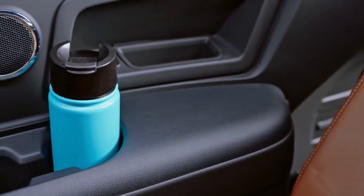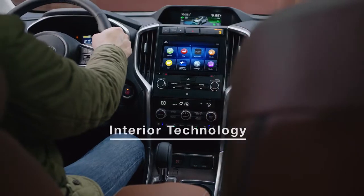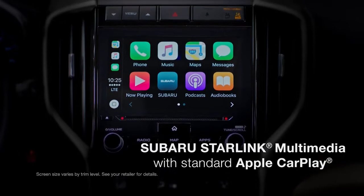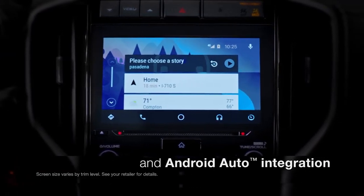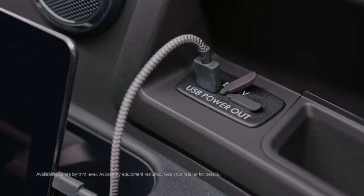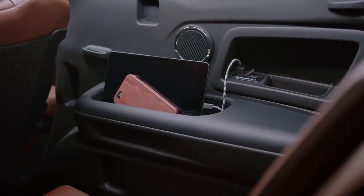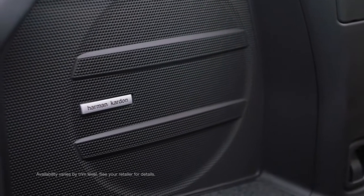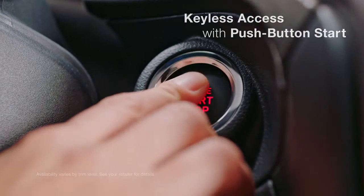And with every Ascent, you'll find a convenience everyone will appreciate: 19 cup and bottle holders. The Ascent is more than ready to meet the technological demands of today's families. Keep all your devices in sync with standard Subaru Starlink multimedia, accessible via either a 6.5-inch or 8-inch touchscreen. Because connectivity is crucial, there's available Wi-Fi. And to keep your devices charged, the Ascent can be equipped with up to 8 USB ports. There's even storage for your tablets and smartphones. You can upgrade to the clear sounds of the Harman Kardon premium audio system with 14 speakers. And for added convenience, there's also keyless access with push-button start.